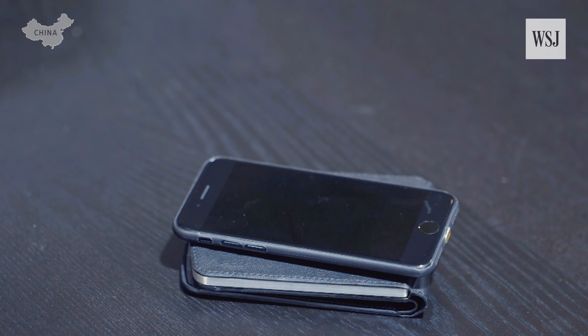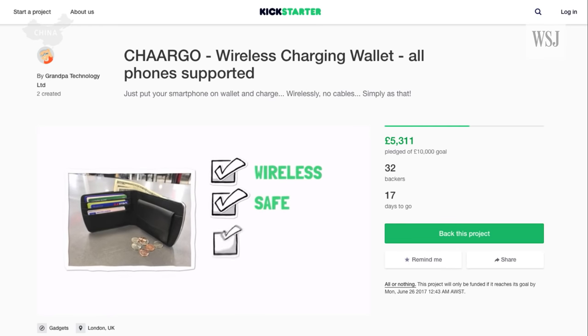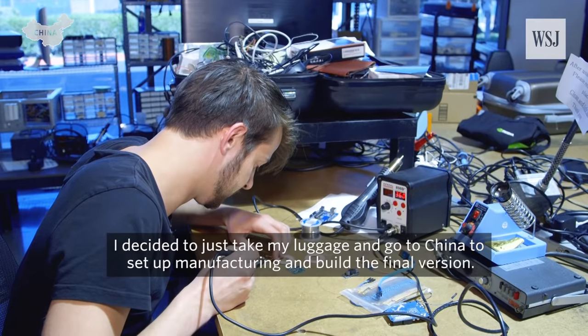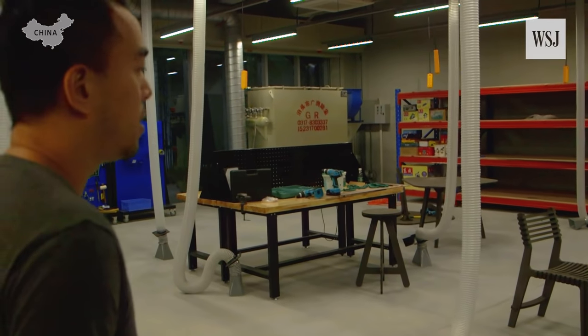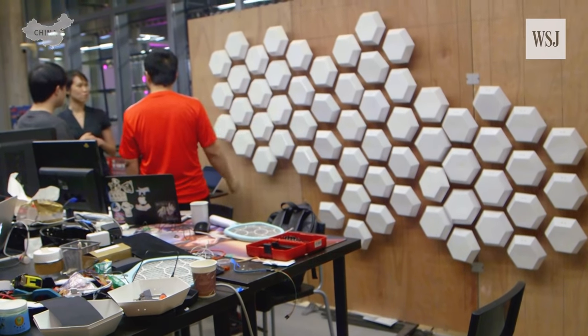Pavel is a maker currently based in Silicon Valley. He came to Shenzhen to build the fourth and final prototype of his idea — a wallet that wirelessly charges your phone. Chargo is wireless, safe, easy to use, and portable. He decided to take his luggage and go to China to set up manufacturing and build the final version, knowing he could do it ten times faster there. He built his wallet with the help of X-Factory, one of the city's many accelerators that lure makers from all around the world.